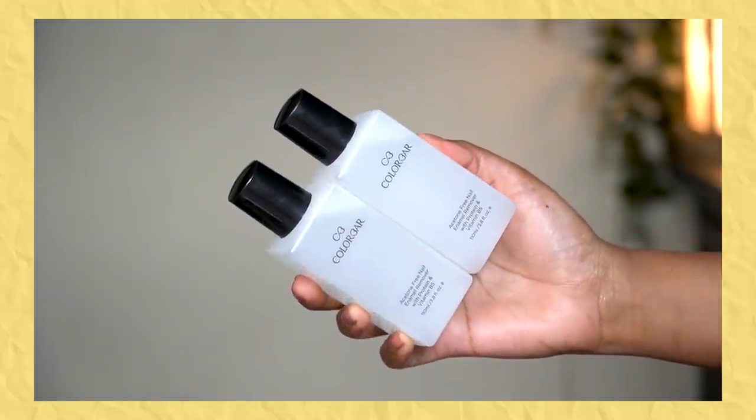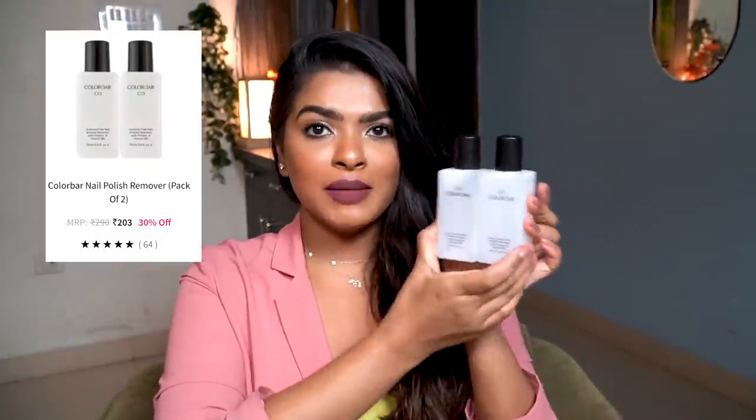Next, I restocked one of my favorite nail paint removers. This is Colorbar Acetone Free Nail Enamel Remover with Protein and Vitamin B5, 110ml. I got this in a combo offer. It just never dries out your nails or the skin around your nails. And because I ordered so much, I got one free.